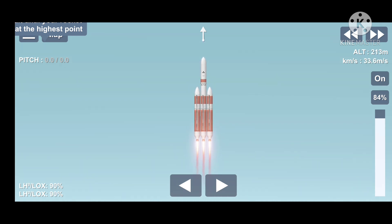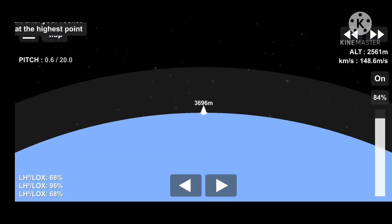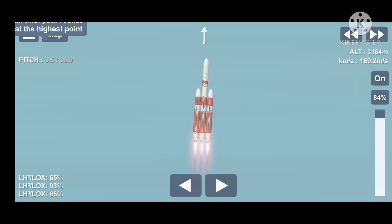Carrying the NROL-82 mission for the National Reconnaissance Office. We've gone through the pitch over maneuver. These parameters look good on all three cores. Core booster is now throttling down to the partial thrust level.